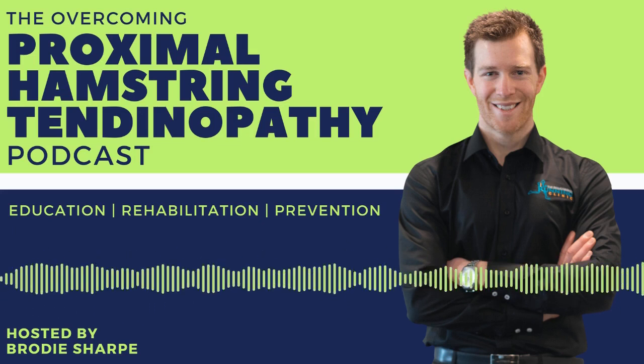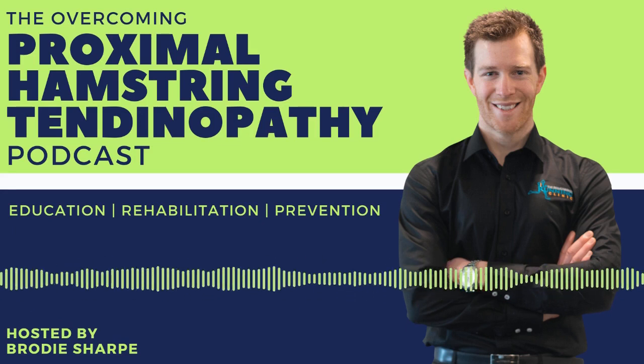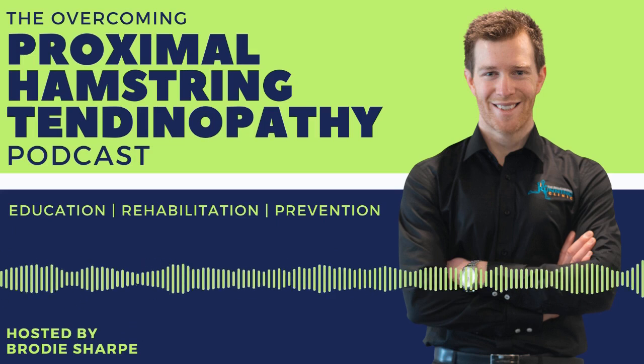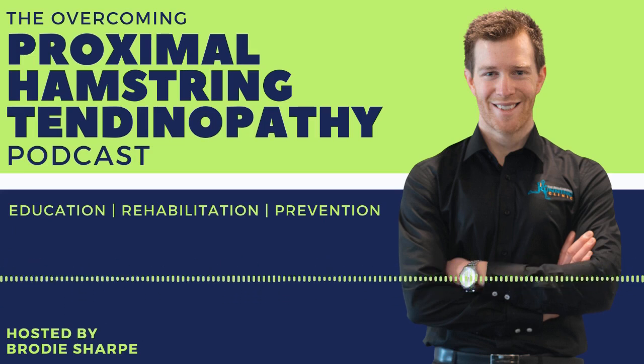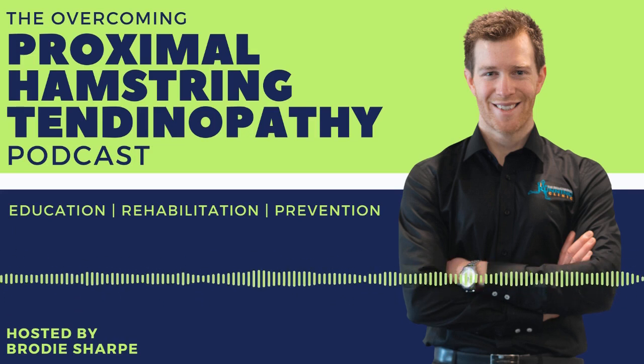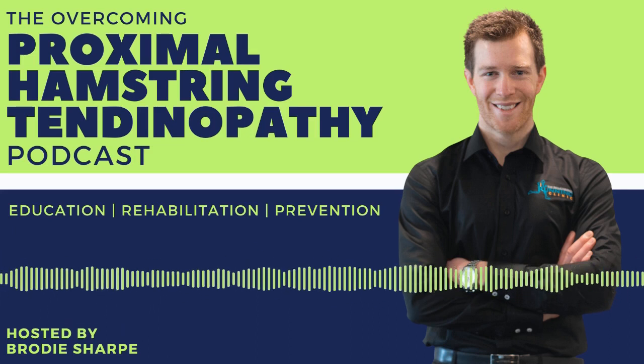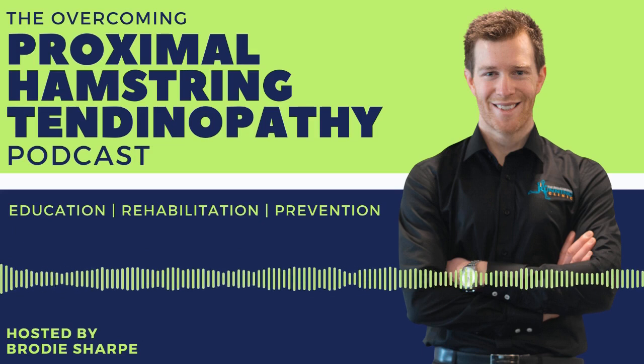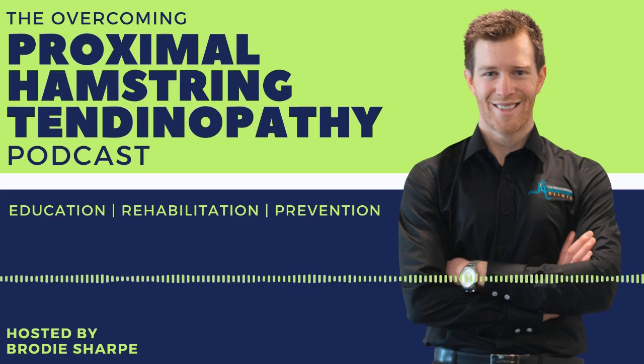Dr. Peter Maliaris has been a respected and leading tendinopathy researcher and clinician for the past 15 years. In 2006, he completed his PhD in tendinopathy identifying novel risk factors, and since has undertaken postdoc research in the UK and Australia. He has co-authored over 55 peer-reviewed publications related to tendinopathy, has research affiliations with La Trobe Uni, University of Melbourne, and Queen Mary University London, and sees around 30 to 40 tendinopathy patients per week. His website is tendinopathyrehab.com.